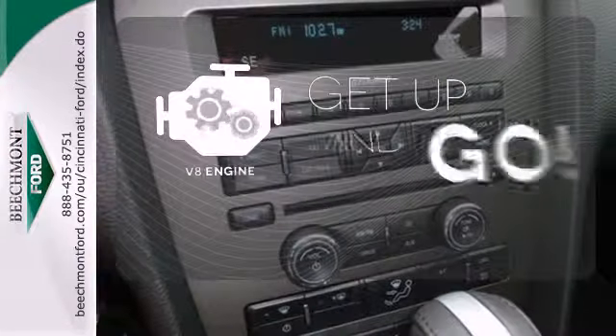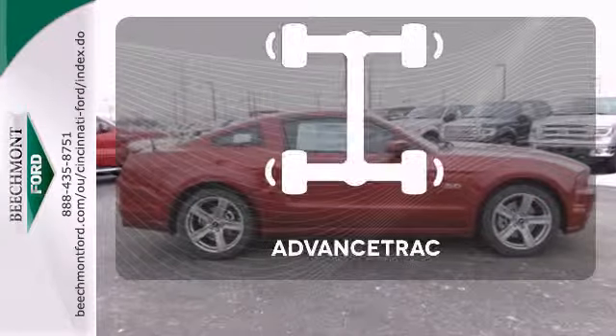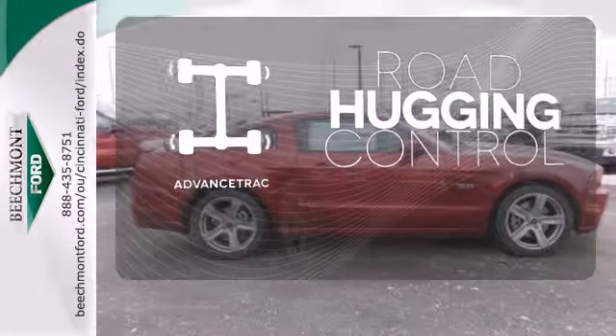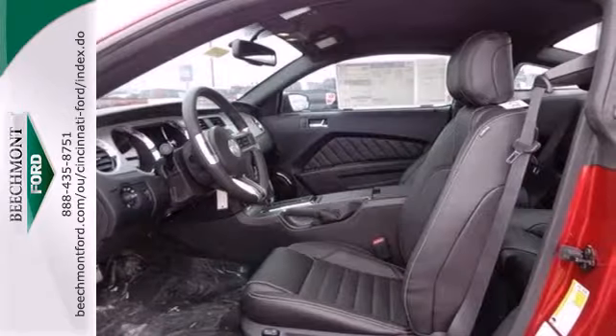The V8 engine provides the power you need. The leather seats offer style and durability. Advanced track helps you stay on the straight and narrow. For nearly 50 years, it's been America's pony car, and it could be yours too.